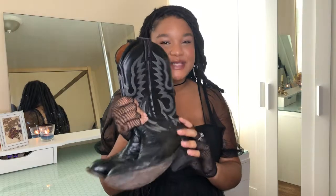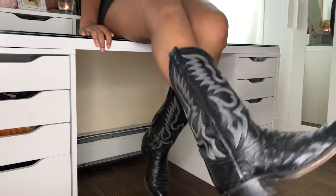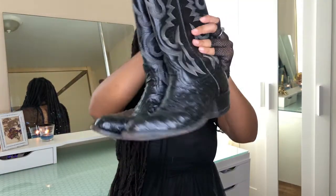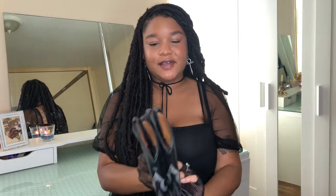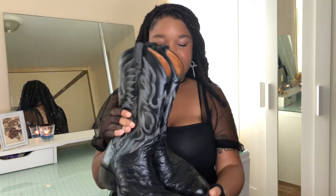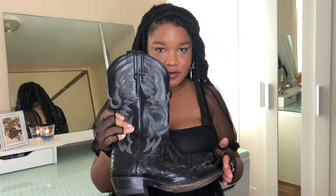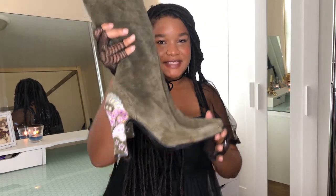I was so happy when I found these because they are so freaking cute, and I just love the stitching on them. I love the design in the front. They're just the perfect pair of cowboy boots, and I'm so happy that I found these at the thrift store. I will be getting a ton of wear out of these — they're such good quality and fit so comfortably. It's probably one of my best finds recently.